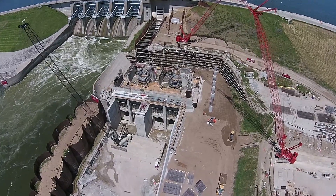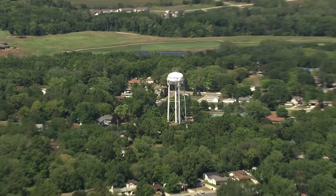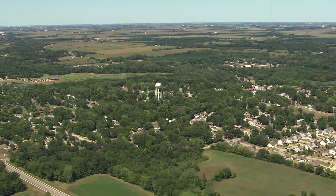With an anticipated completion date of 2018, the Red Rock Hydroelectric Dam will provide power for approximately 18,000 homes and 60 municipalities, adding an efficient renewable energy source for the residents of Marion County, Iowa.